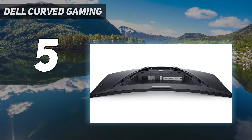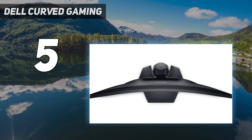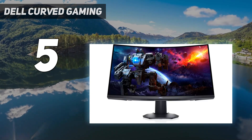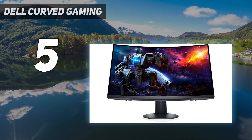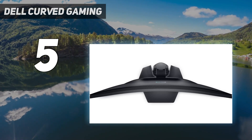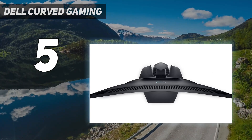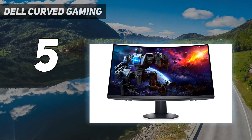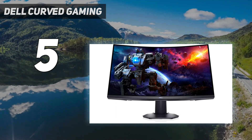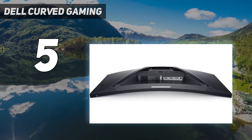It has a 1440p resolution like the Dell S3422DWG, but you don't get the same immersive gaming experience as there's less horizontal screen space. It has a slightly higher 165Hz max refresh rate and has FreeSync VRR support with G-Sync compatibility, reducing screen tearing no matter which type of graphics card you have.